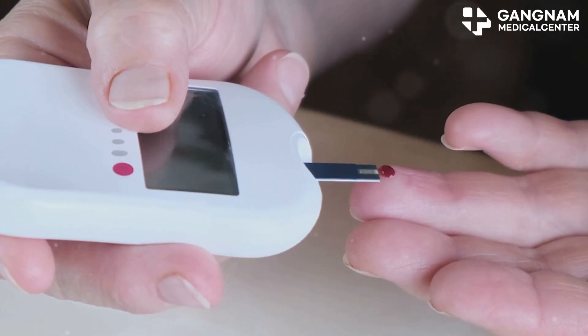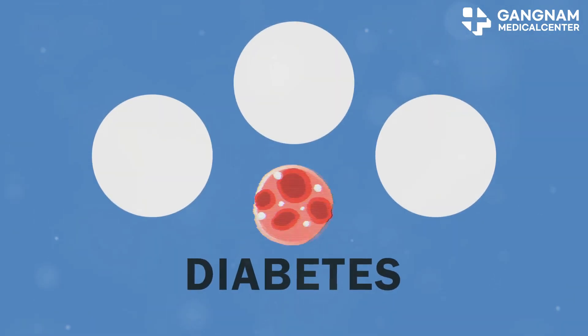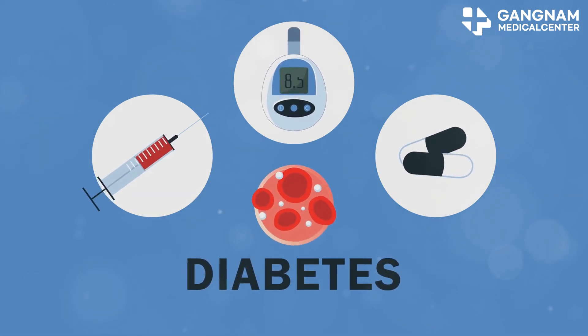Plus, managing diabetes is a lot of work. Monitoring blood sugar, dieting, exercising, and taking meds can be overwhelming, affecting your quality of life and mental health. But here's the silver lining: stem cell therapy.